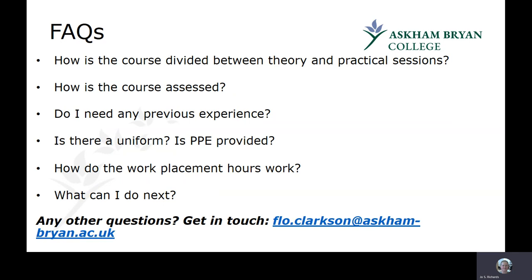The course is divided between theory and practical. Including placement, which is one day a week, you might spend up to 50% of your time on practical activities and the other 50% on theory. Assessment is varied — all programmes have a year-end exam, but also practical and theory assessments throughout, with some modules on ongoing assessment and some subjects having written tasks at the end of the year.